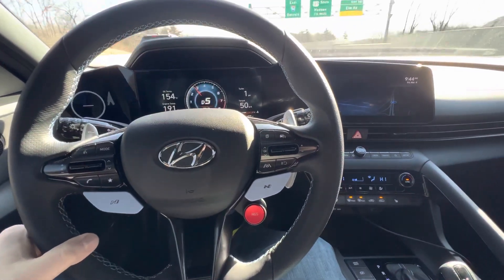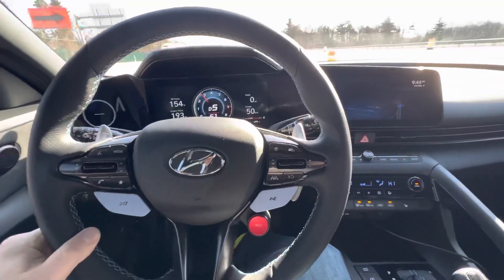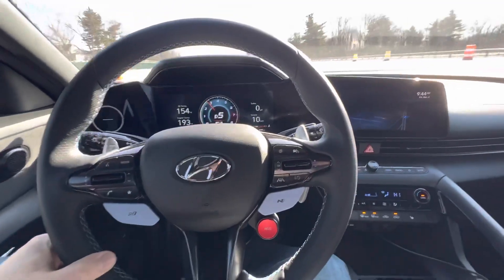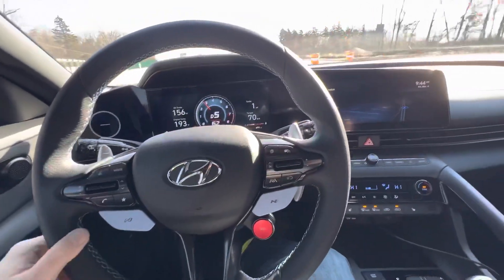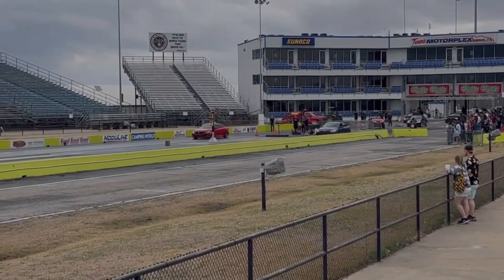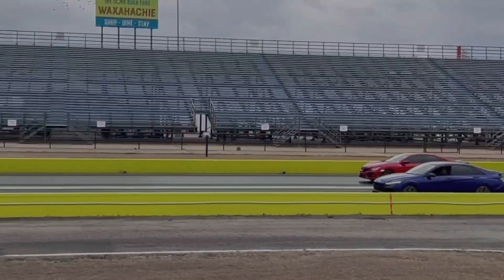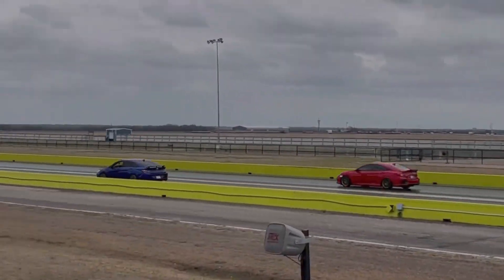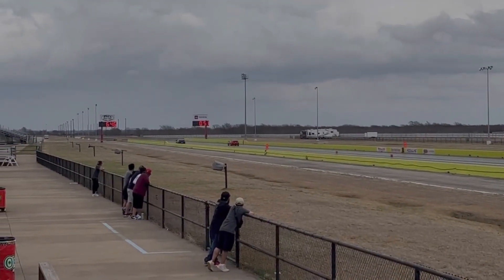Let's start off with the 2022 Elantra N. If you haven't seen my last video, I was able to share some footage of it making some of its first recorded runs at a quarter mile drag strip. It's making some impressive runs without even using its full potential with the NGS button on the DCT model, which gives it an extra 10 horsepower for 20 seconds, pushing it from 276 to 286 horsepower.